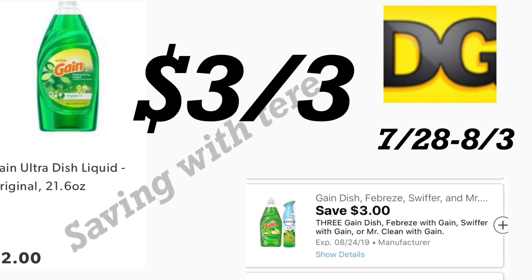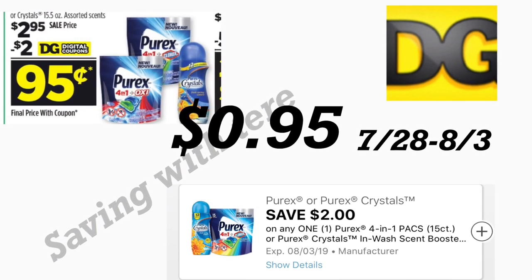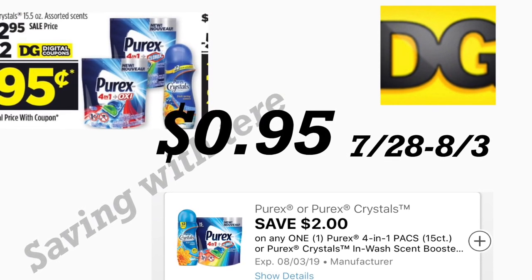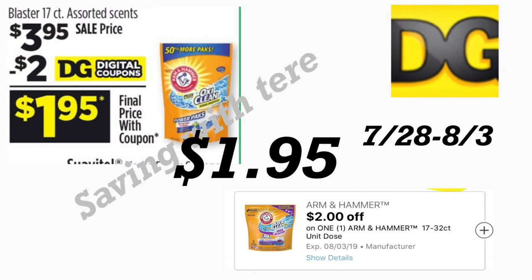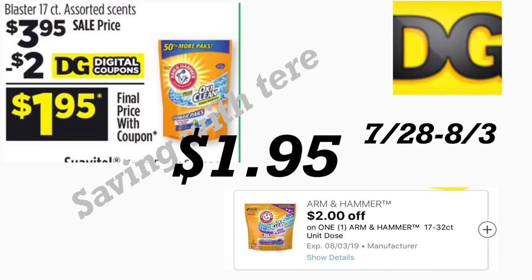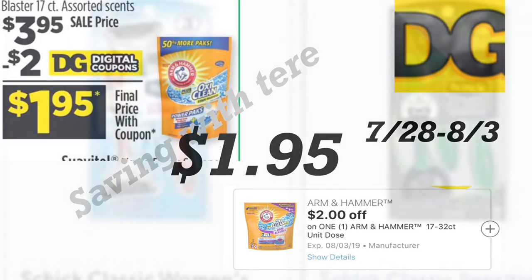Make sure to get the 21.6 oz Gain dish soap for the digital coupon to work. You also need one of the Purex Packs or Purex Crystals priced at $2.85, and for this we have a $2 digital coupon. You also need to add the Armor Oxy Pods priced at $3.95 and use your $2 digital coupon, making it $1.95. Make sure to check all these digital coupons on your app if you're planning to do any of these scenarios.